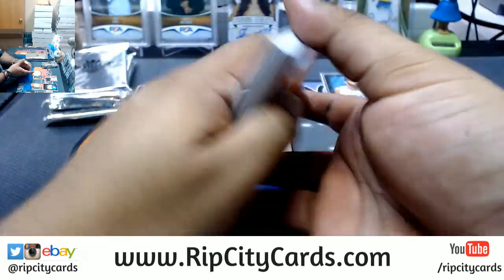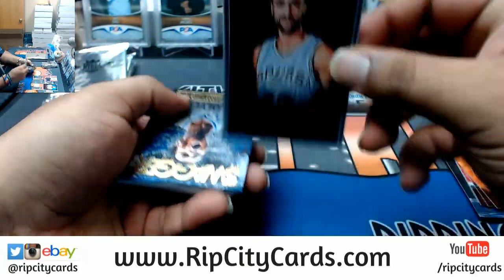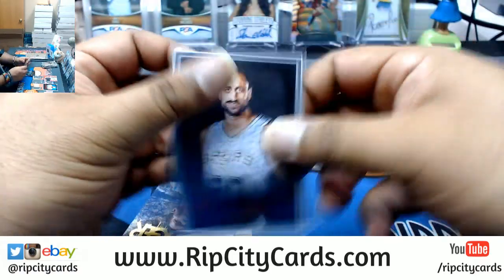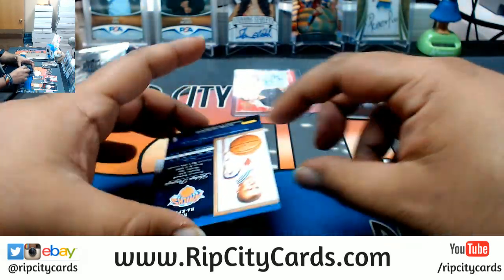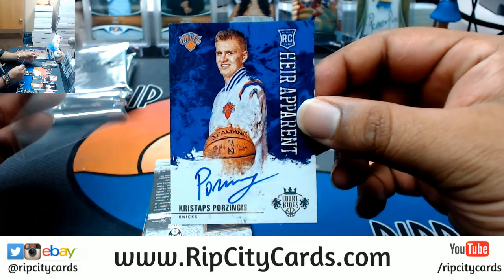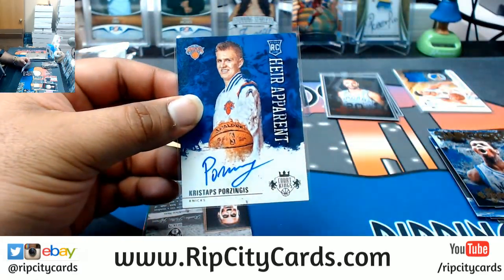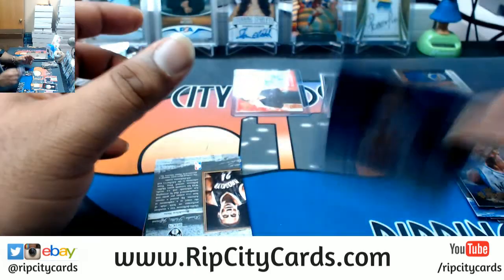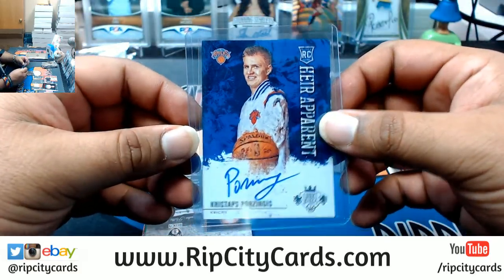Alright, we have Tyson Chandler, Kyle Lowry, Dwight Howard, Nerlen's numbered to 100, Manu Ginobili of the Spurs - the portrait card. A Porzingis rookie auto - that is a nice card! That is a nice card, a rookie Porzingis, insanely nice hit. Not numbered, base auto, but it's a sick hit though - amazing hit.